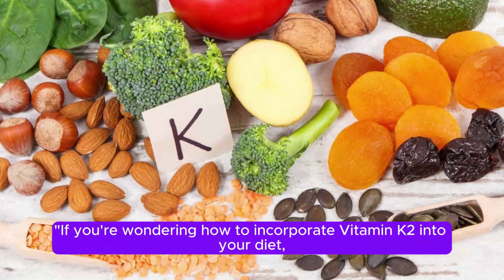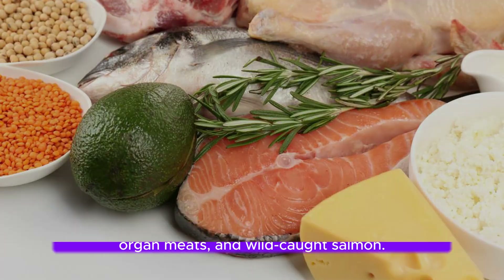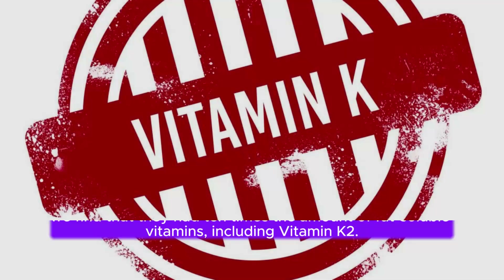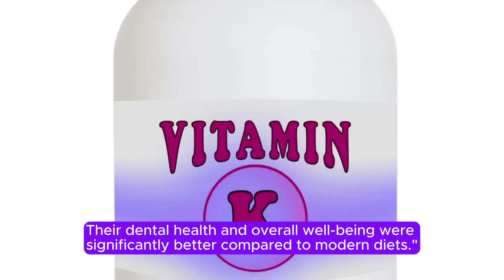If you're wondering how to incorporate vitamin K2 into your diet, consider foods like grass-fed butter, cheeses, egg yolks, organ meats, and wild-caught salmon. These are rich sources of this essential vitamin. Looking back at traditional diets, particularly those studied by Weston Price, we find that they had 10 times the amount of fat-soluble vitamins, including vitamin K2. Their dental health and overall well-being were significantly better compared to modern diets.